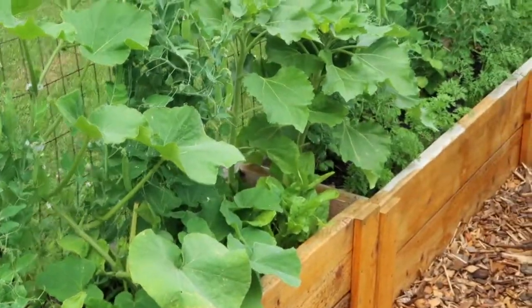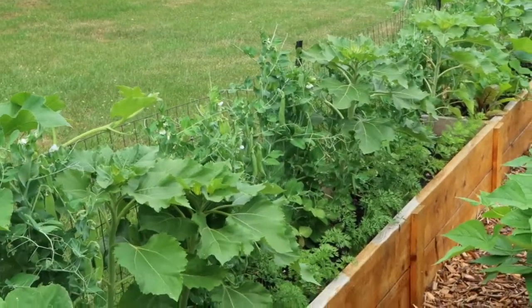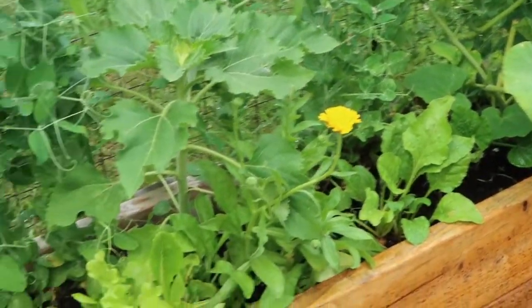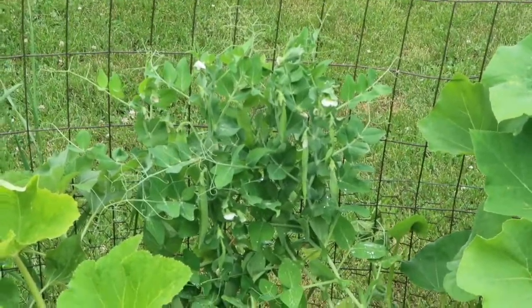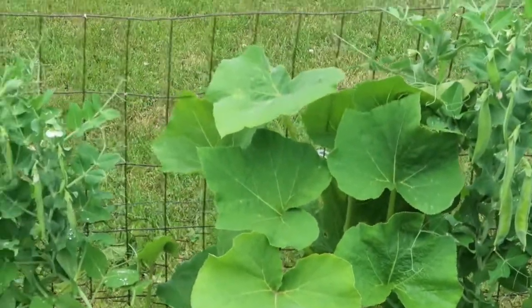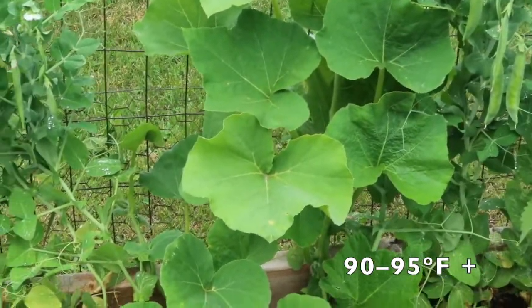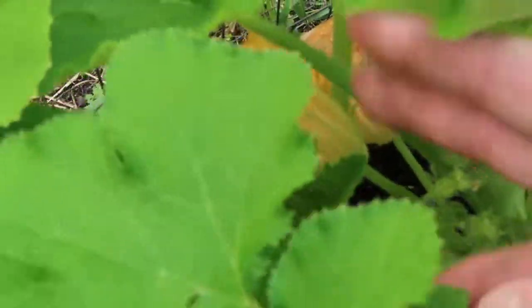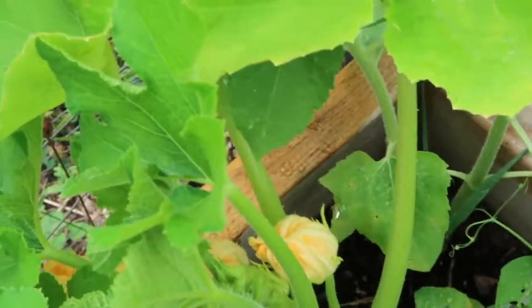These beds were kind of an experiment for me this year — I wanted to see how well everything would grow together. Some things I would do again, some I wouldn't. I had to do some thinning out. I was hoping the peas would be all done so the squash could just take over the fence, but in our super hot summer the squash have just taken off and are taking over everything. The peas are doing well though — they're flowering and producing, lots of pods. For the squash, I'm only seeing male blossoms, so I've got lots of blossoms but not really producing a lot yet.